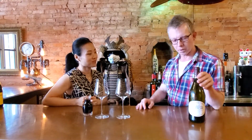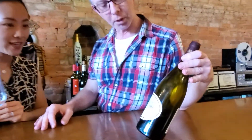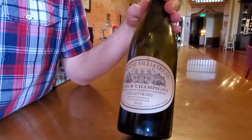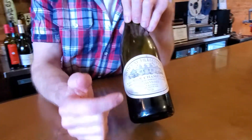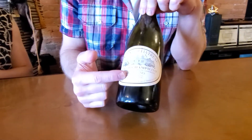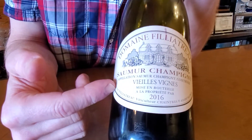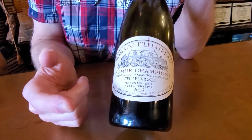Today I have a very special guest — this is Dawn, my lovely assistant. We have a French wine with a very special soil called Tufo. What we have here is Domaine Filletreux, and this is a Saumur-Champigny — that is the appellation, that's Loire Valley. So this is 100% Cabernet Franc, and of course it says old vines here, 2016.